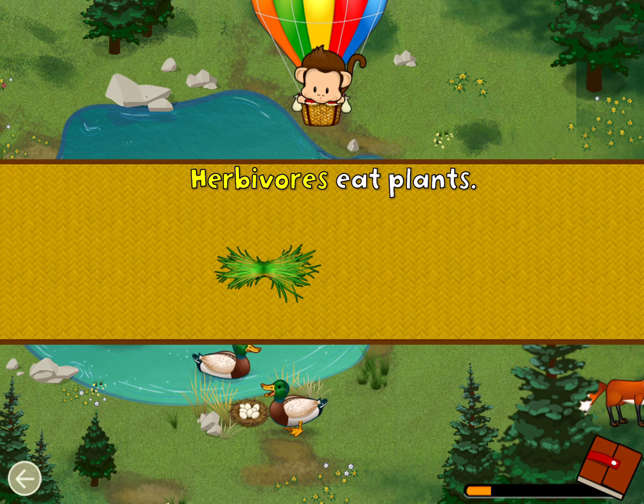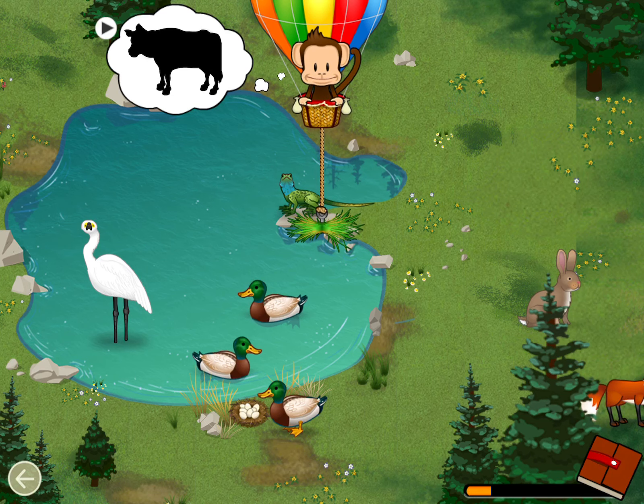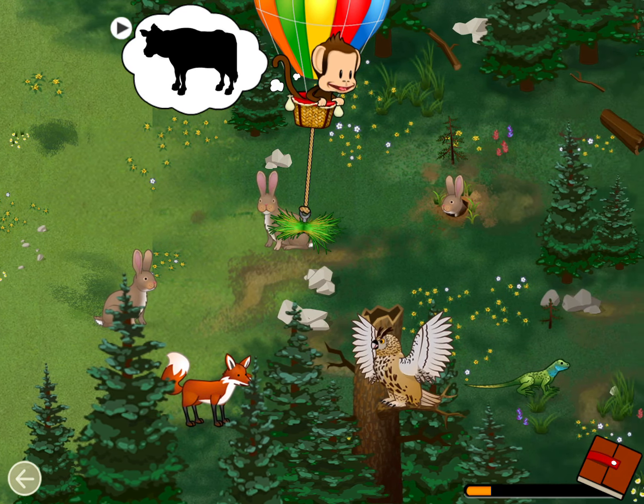Herbivores eat plants! A cow is an herbivore! Let's feed the cow! Herbivore! Great job!